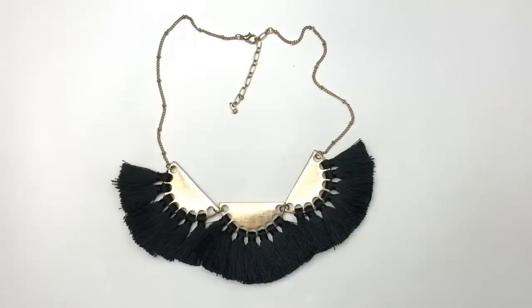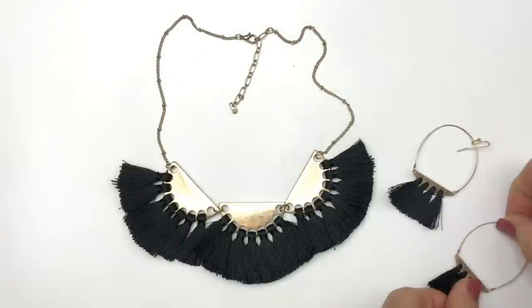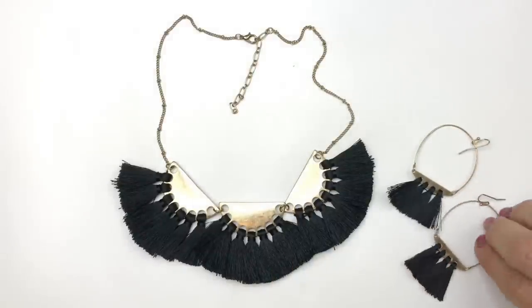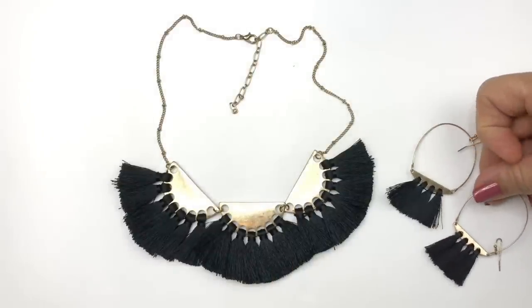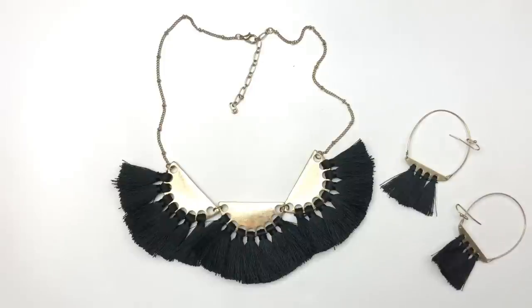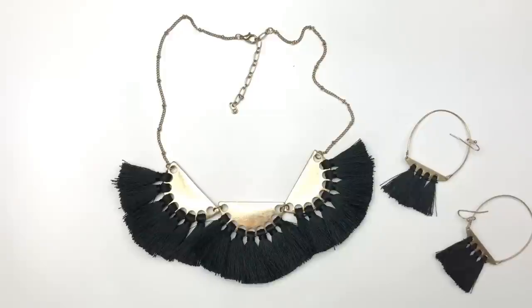Look what we have here — this necklace looks familiar. We had a pair of earrings just like this earlier. This necklace and those earrings match! I can sell this as a set or maybe separately. This kind of reminds me of BaubleBar — they tend to use a lot of tassels in their jewelry designs and have fun pieces. This is definitely going in the sell pile. Very cute necklace.